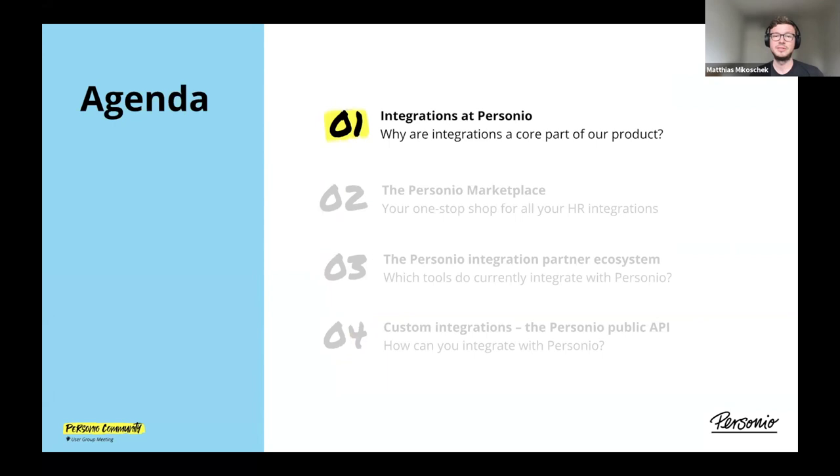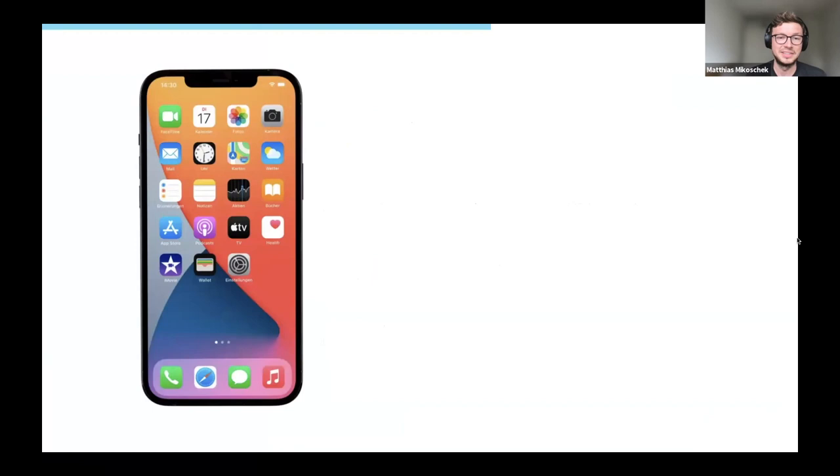To kick things off, I want to start from zero and ask: why does Personio even care about integrations? It's a valid question, because we pride ourselves on being a solution that covers the full employee lifecycle. You could ask why we're not building everything ourselves and bundling it all in the Personio product. To explain this, I have a small analogy. I'm sure many of you have something like this in your pockets — when you get an iPhone or any smartphone, it already comes pre-packaged with a bunch of functionality. It comes with camera, weather, maps, all that kind of stuff.